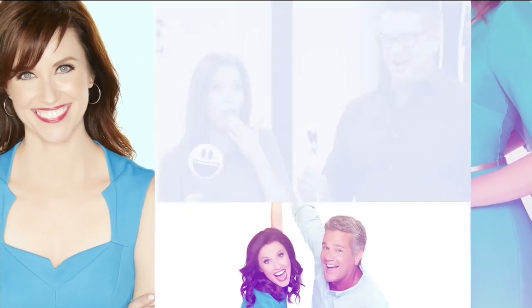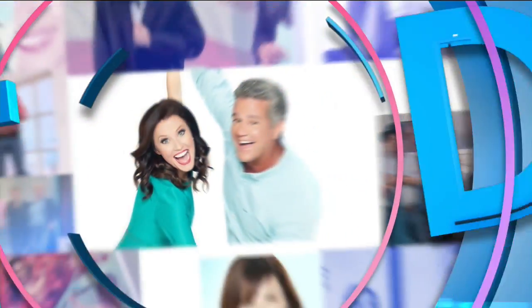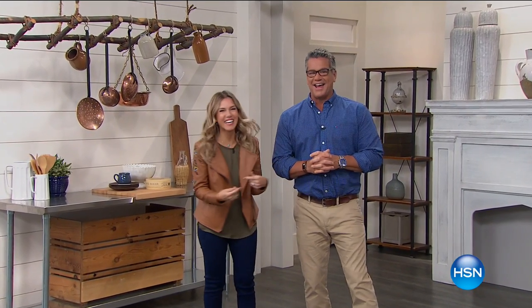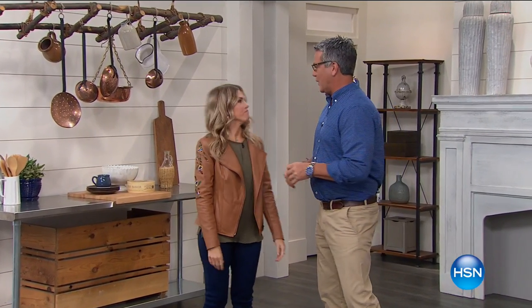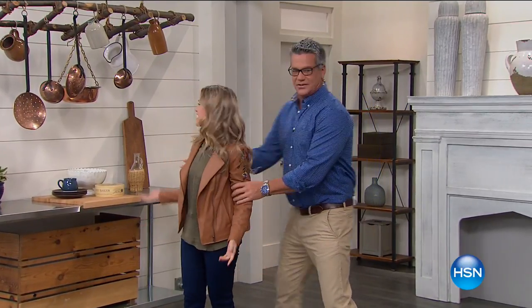And I will leave you in the hands of Guy and Valerie. Valerie's here today. You know what? We always make fun of Shannon because she matches the set all the time — and you match the set too!